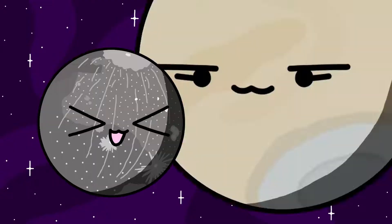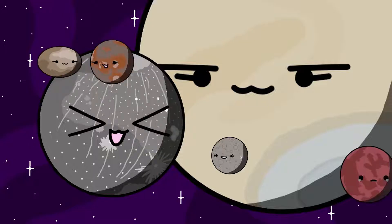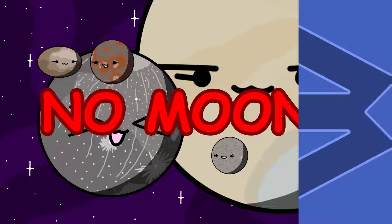The No Moons. Not all objects in the solar system have moons. Some good examples are Mercury, Venus, Ceres, Varuna, Ixion, and Sedna. These objects do not have any moons orbiting them, so we can now move on.